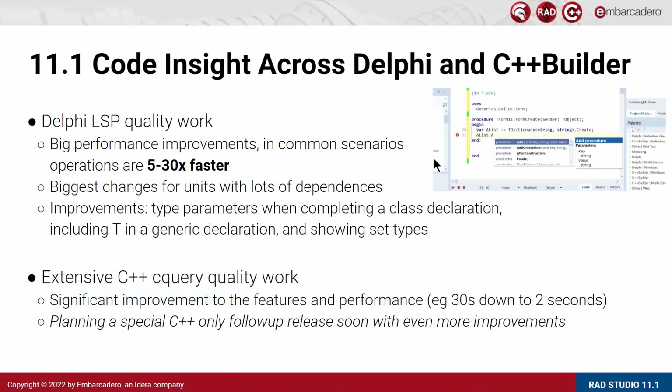The coding side has been specifically enhanced across both Delphi and C++ Builder. For the Delphi LSP work, the main focus was improving the background compilation that takes place. We have gained, in most common scenarios, a performance improvement of 5 to 30 times — so that 10 to 15 second delay now becomes like a 1 second delay. This is more relevant for units with lots of dependencies, but is general throughout most code bases.